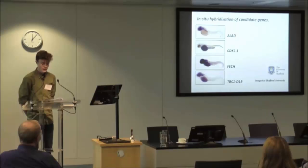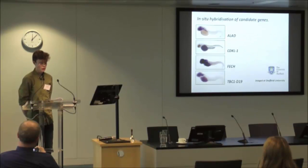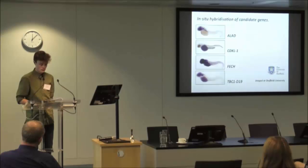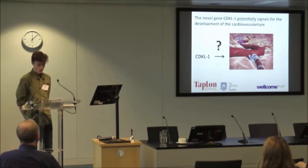Immunostaining was inconclusive for ALAD and TBC1D19 — the staining was most likely due to endogenous alkaline phosphatase activity in the notochord. The CDKL1 probe, however, localized to distinct structures of the embryo including the hypochord and the notochord. These are important developmental structures as they release chemical cues for adjacent cell differentiation. We are very confident in this expression pattern as it has already been published. At this point we would like to change the title of our talk — we have some very new data indicating a role for CDKL1, and this preliminary data has led us to propose the hypothesis that CDKL1 is involved in signaling for the development of the cardiovascular system.